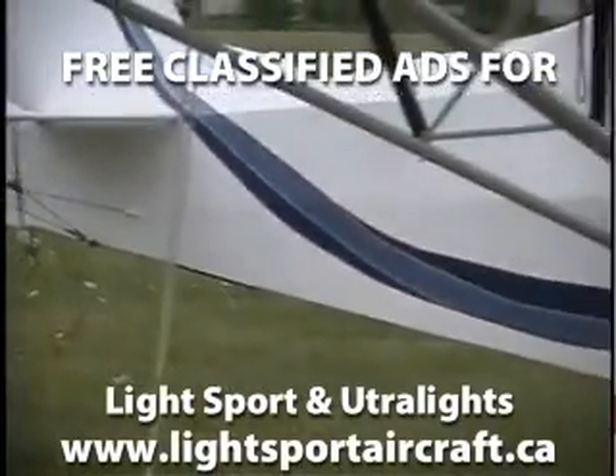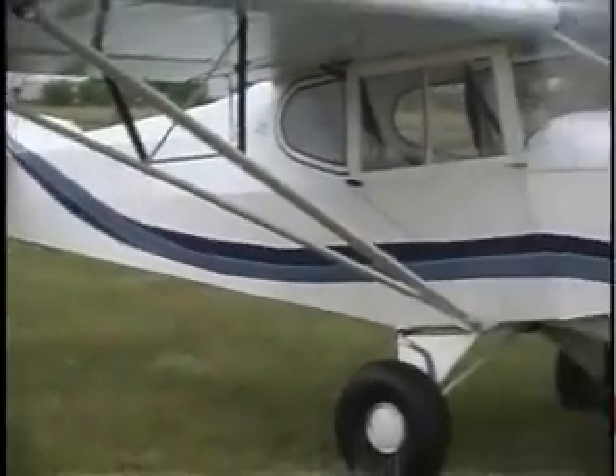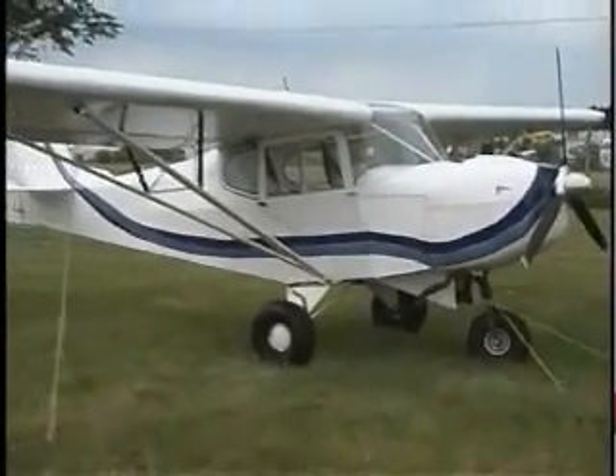The tri-gear craft stands 17 feet 7 inches tall and is 18 feet long, with a wingspan of 31 feet 2 inches and a total wing area of 140 square feet.